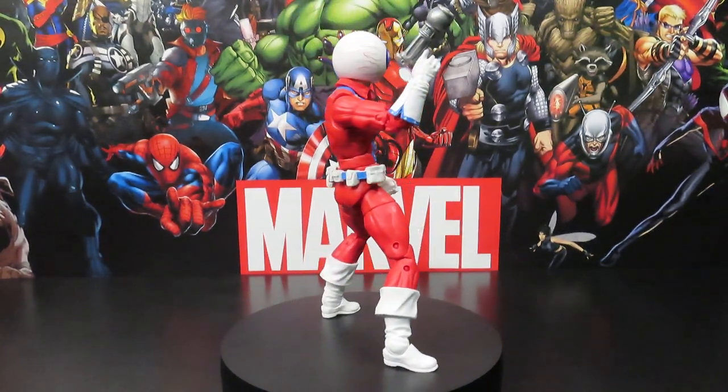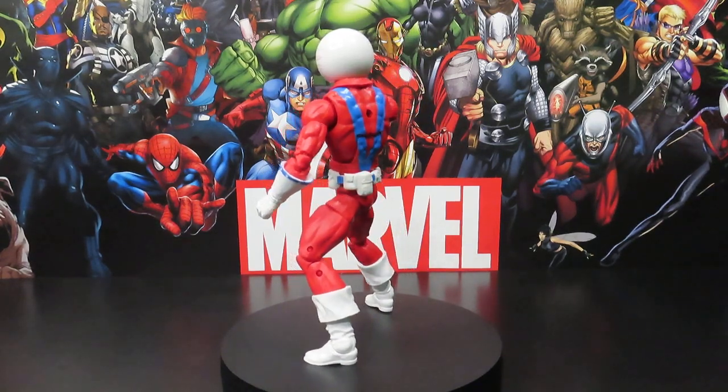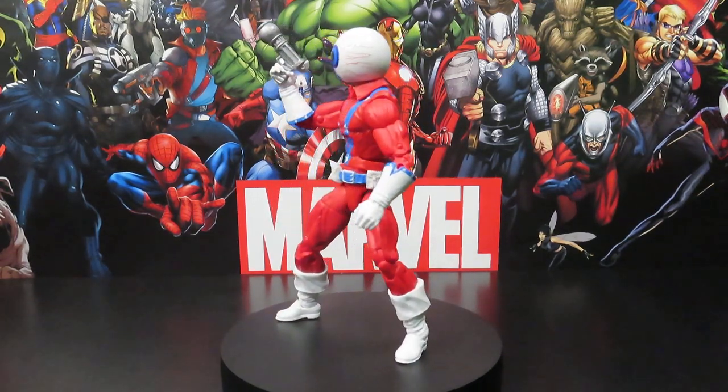Hey, what's going on guys, Jay here again with another Marvel figure review. Today we're looking at Puff Adder, also known as the Orb.